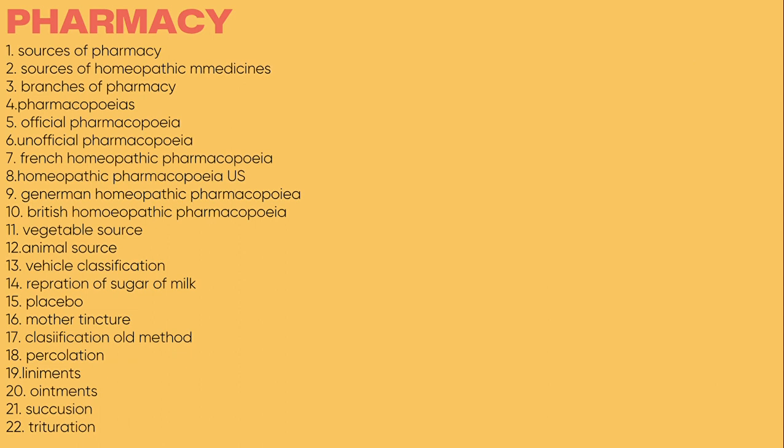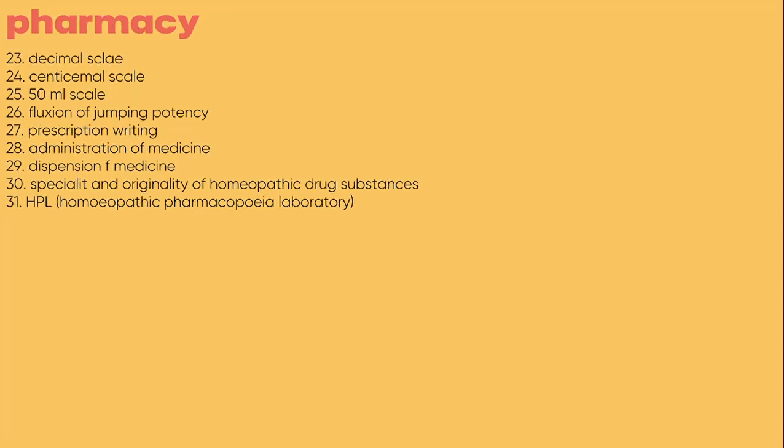Now, we will talk about which topics you will get in the notes. As you can see the whole list here, you can see which topics are written. This is just half the list — you will get 31 topics in total, as handwritten notes in PDF form.